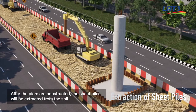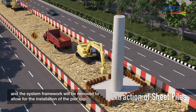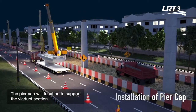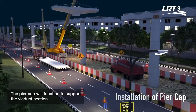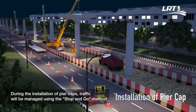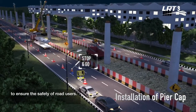After the piers are constructed, the sheet piles will be extracted from the soil and the system framework will be removed to allow for the installation of the pier cap. The pier cap will function to support the viaduct section. During the installation of pier caps, traffic will be managed using the stop and go method to ensure the safety of road users.